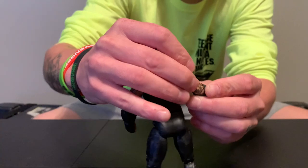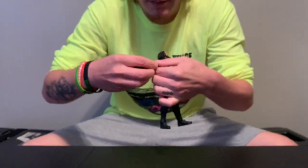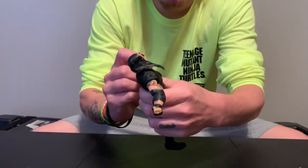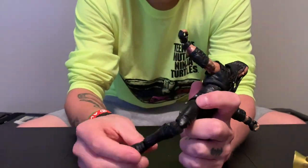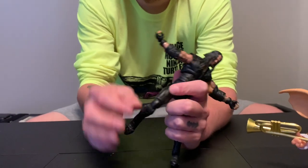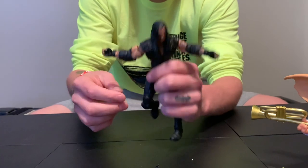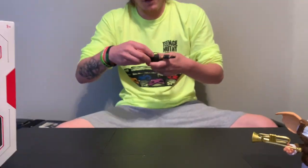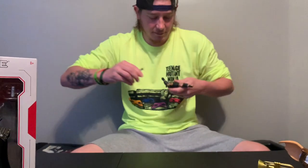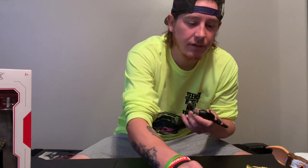His elbow pads move — so that's cool. You do have really good articulation with these Ultimates. His knees bend, he's got the toe bend, he's got ankle, this all turns. His head's a little loose — that's not good. So we're going to pop this head off. Yeah, his ball joint is just a little loose. That's okay. Let's throw this on — I'm curious to see how this looks. This is going to be difficult.